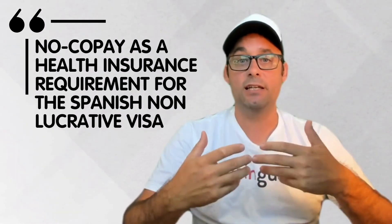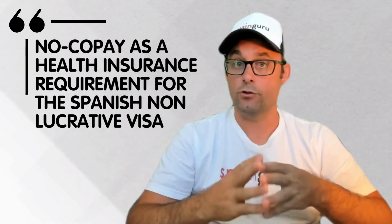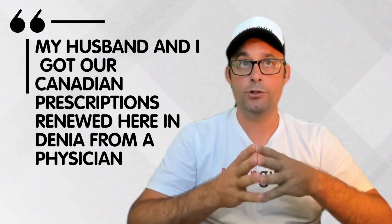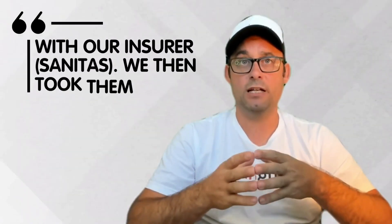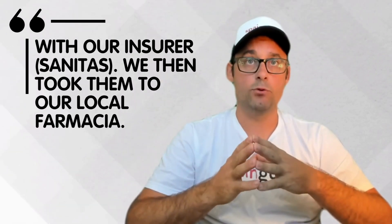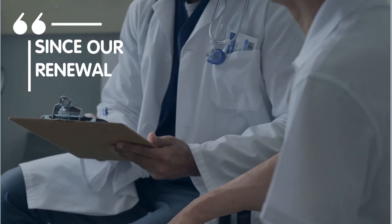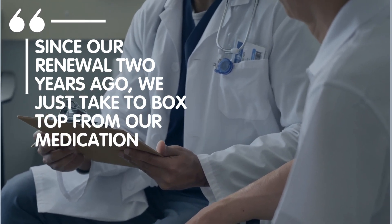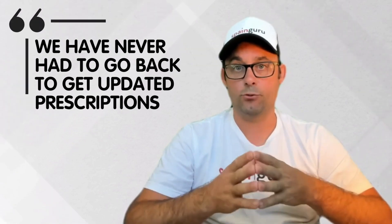Next answer: my husband and I got our Canadian prescriptions renewed here in Denia from a physician with our insurer, which is Sanitas. We then took them to our local farmacia. Since our renewal two years ago, we just take the box top from our medication — we have never had to go back to get updated prescriptions.